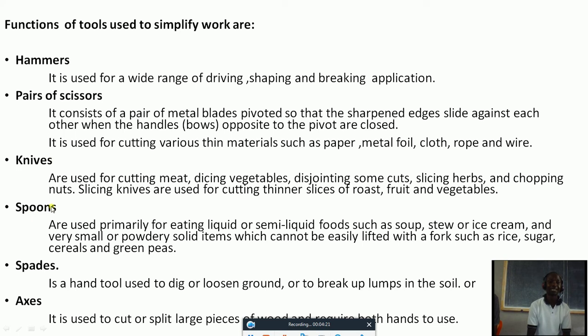Spoons. Who can tell us the function of a spoon at home? Even here at school you are using spoons. Spoons are used primarily for eating liquid or semi-liquid food such as soup, stew, or ice cream, and very small solid items which cannot be easily lifted with a fork, such as rice, sugar, cereals, and green peas. At home you can use a spoon to feed your baby, and when you want to stir sugar in tea, you will use a spoon.